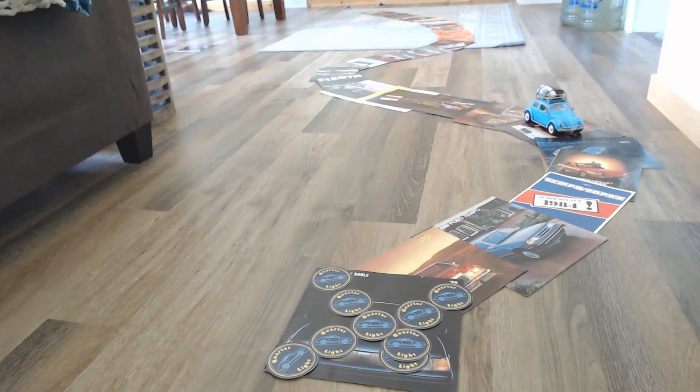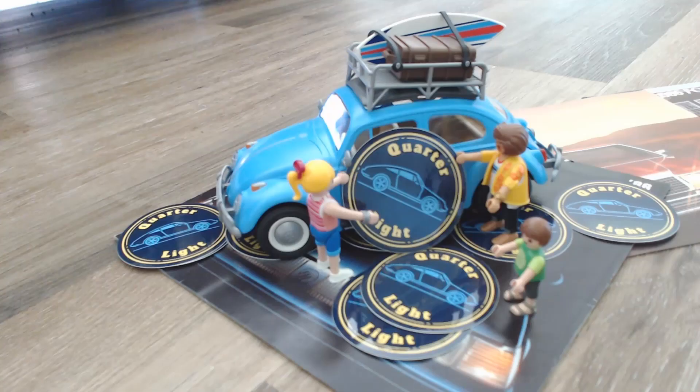Hello and welcome to Quarterlight, your car brochure channel. In today's episode: the 1995 Honda CRX. Welcome back to Quarterlight — if you're new to the channel, we're here on YouTube looking at car brochures from around the world from the 60s, 70s, 80s and 90s, sometimes beyond. If you're interested in cars and car brochures, please consider subscribing. Anyway, we've been looking at a 1995 full range brochure for Honda and we've arrived at the Honda CRX.